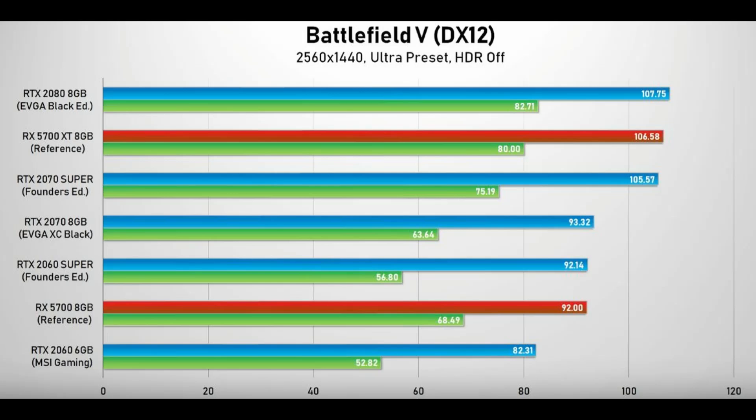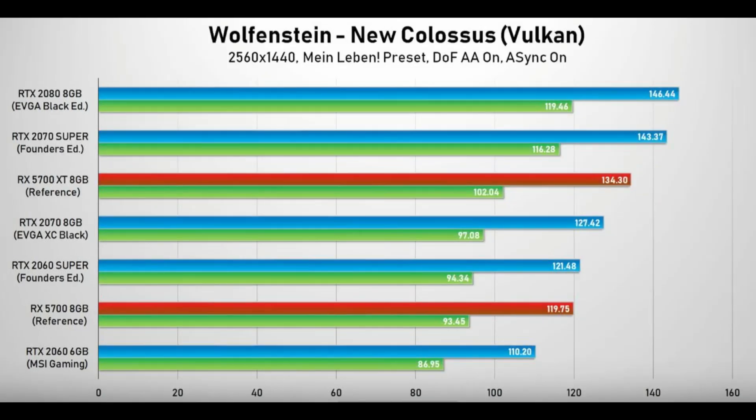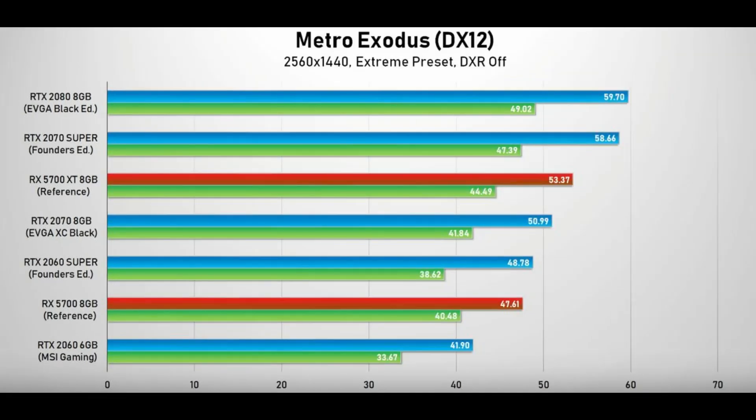What if I pull a couple of other random results? It's still pretty close to the Super, beating the bone stock 2070. And in Metro Exodus, it's right up there next to the 2070 Super as well.